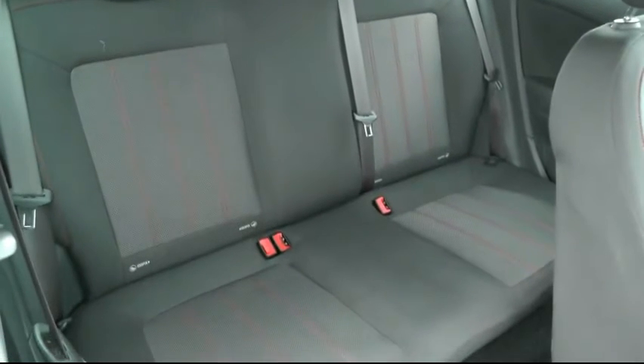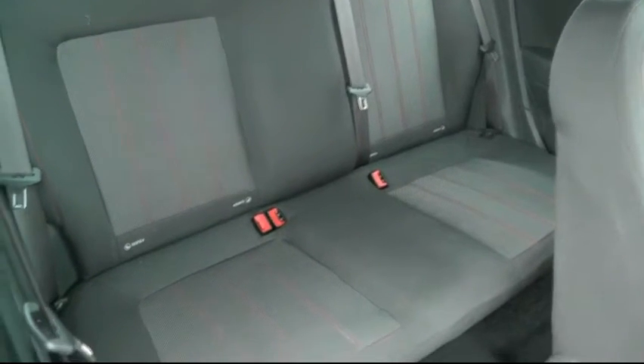Looking into the back of the car, it's got ISOFIX settings for the outer two rear seats for child seats.